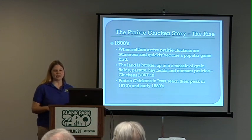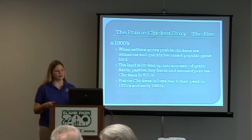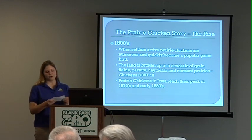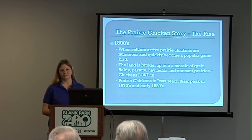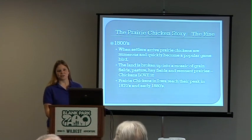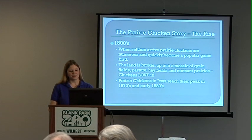They had their peak in the 1870s and 1880s. In a popular book, 'Land So Full of Game,' there's an account recorded from 1884 of a line of flying prairie chickens a mile long, 50 yards wide, with the group estimated to be 33,000 birds. They'll fly about 30 miles if they need to in order to find appropriate habitat. If you can imagine a mile-long group of about 33,000 birds flying through — that's how populous they were at that time.